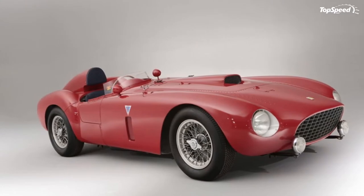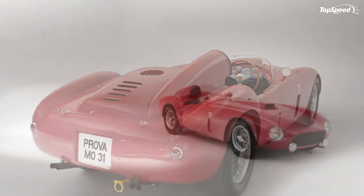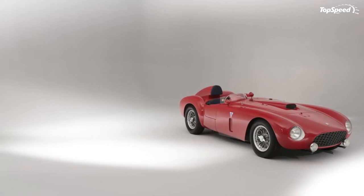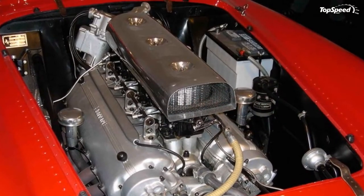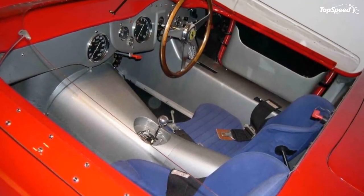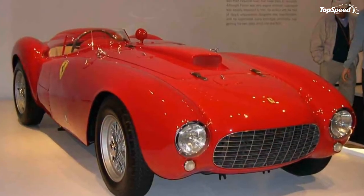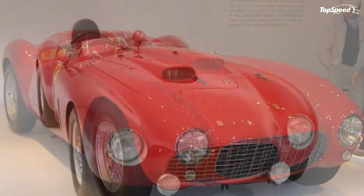Ferrari surprised everyone by debuting the 375 Plus in late February at the Moroccan GP, a 75-mile-long race held through the winding streets of Agadir. Giuseppe Farina was handed driving duties and easily won the event, which belied the car's tricky handling characteristics.